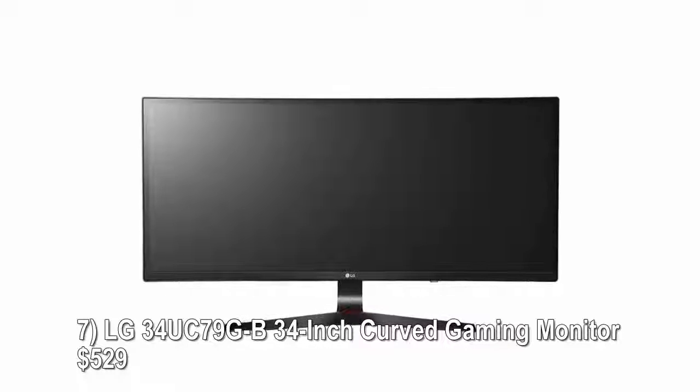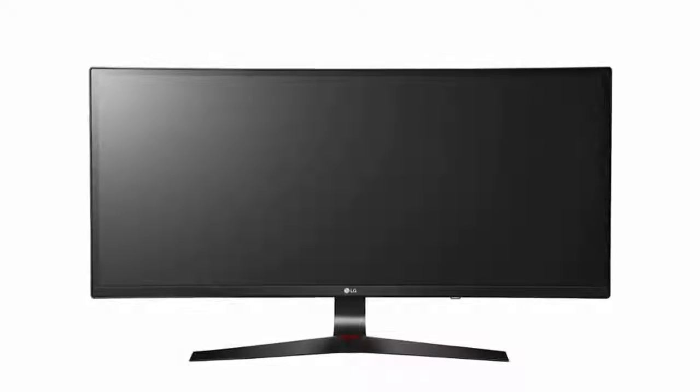Number seven: LG 34UC79GB, 34-inch curved gaming monitor, $529. The LG 34UC79GB curved monitor delivers a large screen and top-notch gaming performance at a reasonable price. The ultra-wide monitor features a 34-inch IPS display panel with 2560 by 1080 pixels, a snappy refresh rate, and the ability to synchronize with AMD graphics cards.